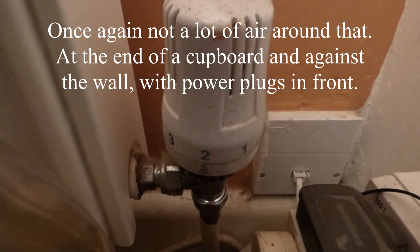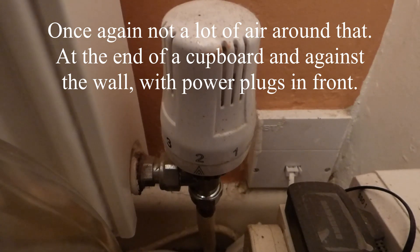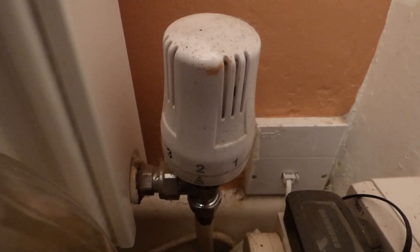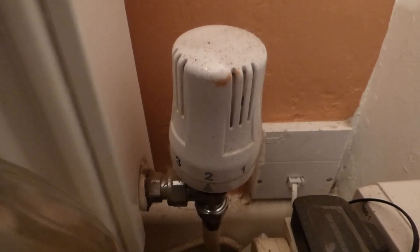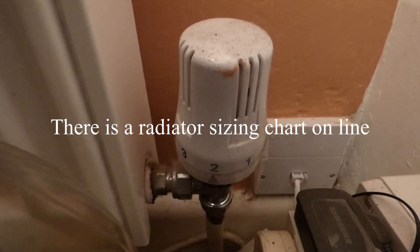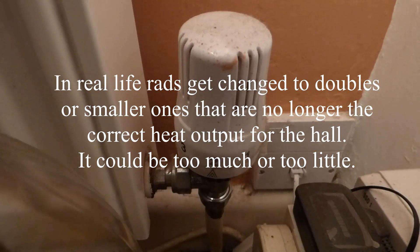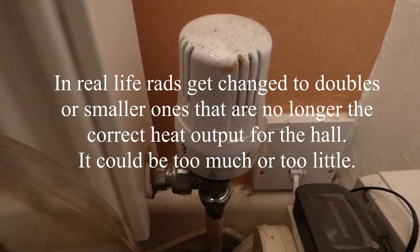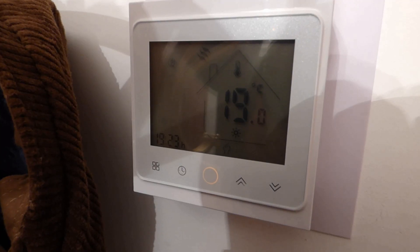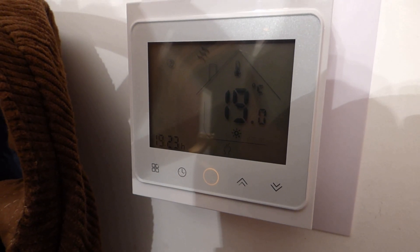Now in years gone by, if you had a stat in the room, the hall rad wouldn't have a thermostatic rad valve. The rad should be sized right so that with the water flowing through it, it gives the right temperature for the hall and the whole house, so that radiators reach optimum temperature. But I've moved away from that idea and I now think a thermostatic rad valve on the hall radiator is actually a good idea.